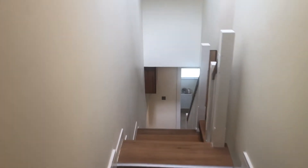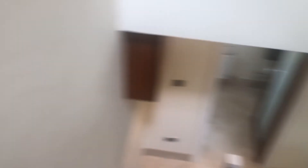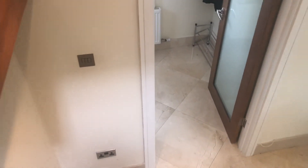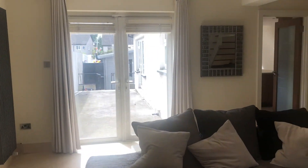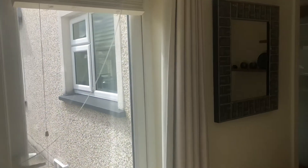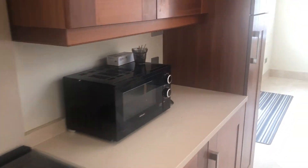So we head back downstairs again. That's the two bedrooms there and the master behind us. We have spotlights all the way throughout the house. And that's a quick walk around the ground floor again.